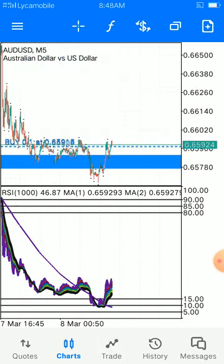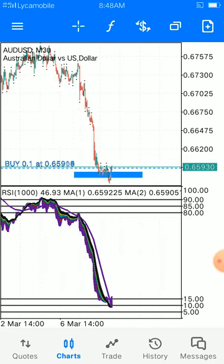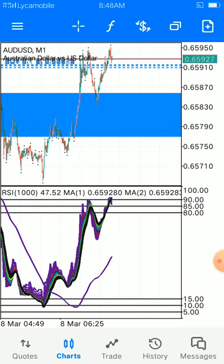As always, it's a combination — for today I've used support and resistance to give me a confirmation so I know where I'm heading. As you can see, we are still holding this trade. The trade is sharp and it is moving upward, and it's happening just now.